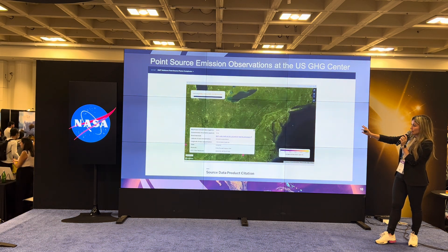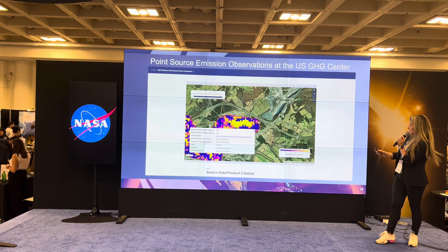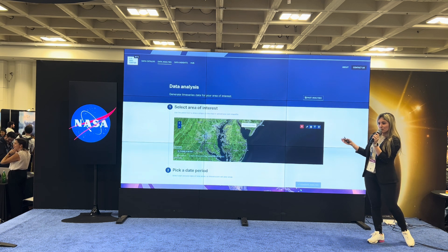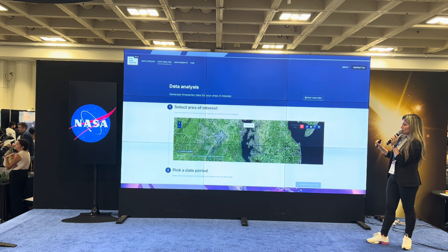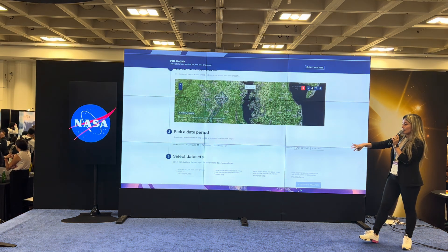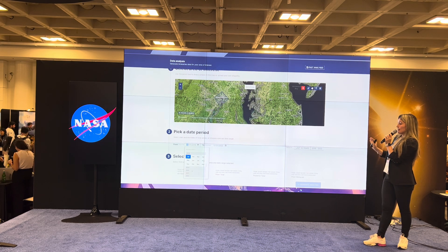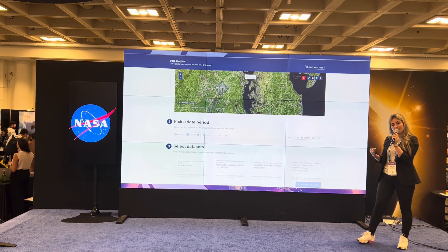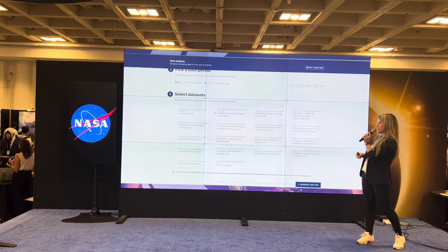Here you can see some methane plumes visible through the EMIT instrument. As part of the portal, we have some data analysis capabilities: subsetting tools where you can select an area of interest and look at time series, or select specific dates and look at specific data sets. We're also working on adding capabilities to overlay different data sets, which will be coming in 2024.